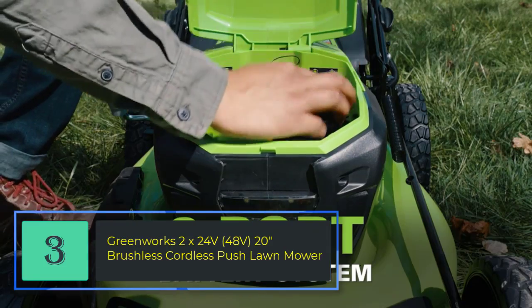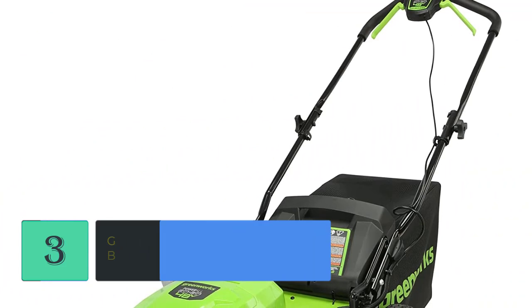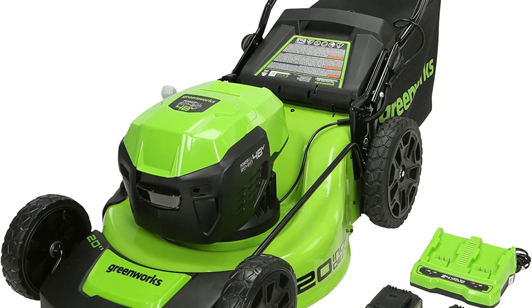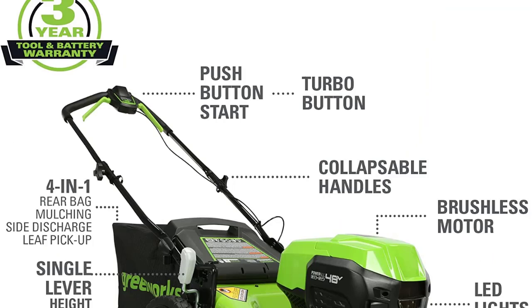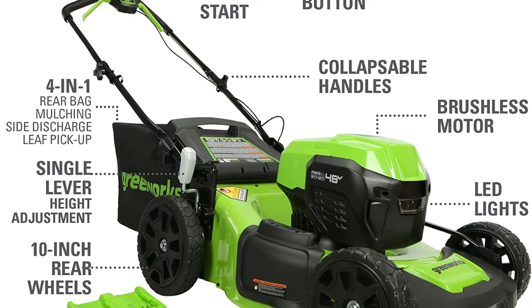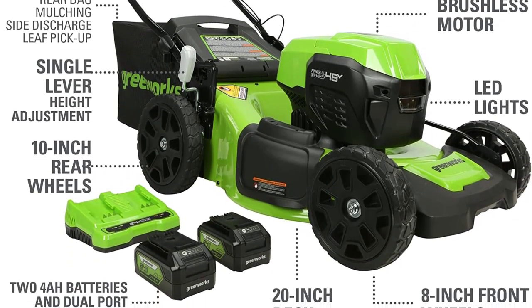Number 3: Greenworks 2x24V (48V) 20-inch Brushless Cordless Push Lawnmower. Two Greenworks 24V POWERALL batteries combine for 48V of exceptional, better-than-gas power without leaving the 24V battery platform. Up to 45 minutes run time with two fully charged 4Ah batteries. Run time varies based on grass condition and operator technique. Dual port charger included. The highly efficient brushless motor provides more torque, quiet operation, and longer life.